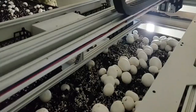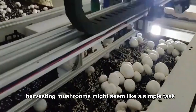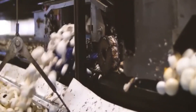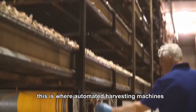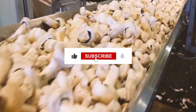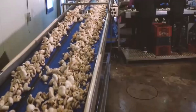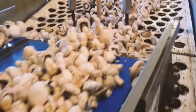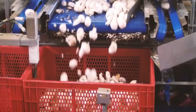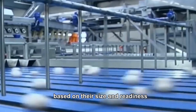How automated harvesting machines are redefining the industry. Harvesting mushrooms might seem like a simple task, but it requires precision and care. This is where automated harvesting machines come into play. These systems are designed to handle delicate mushrooms with the utmost care, ensuring they aren't damaged during the process.